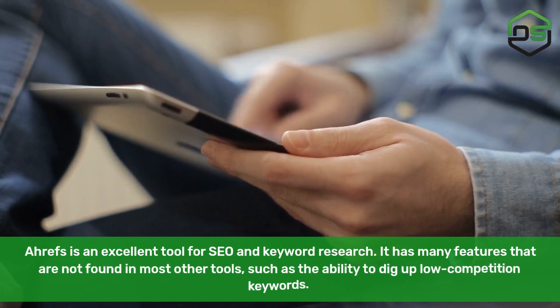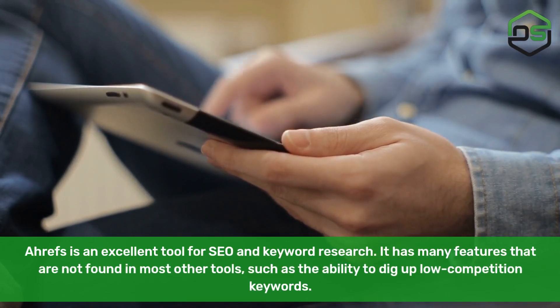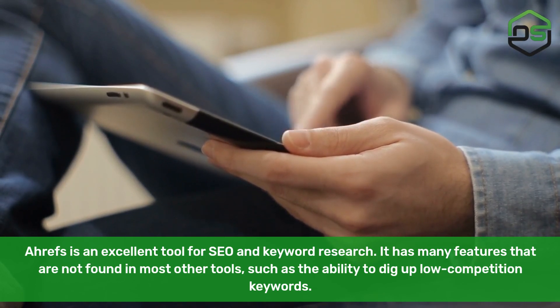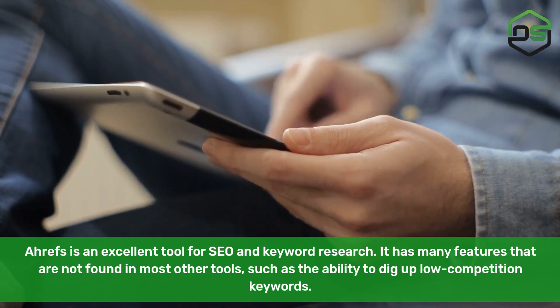RFS. RFS is an excellent tool for SEO and keyword research. It has many features that are not found in most other tools, such as the ability to dig up low-competition keywords.